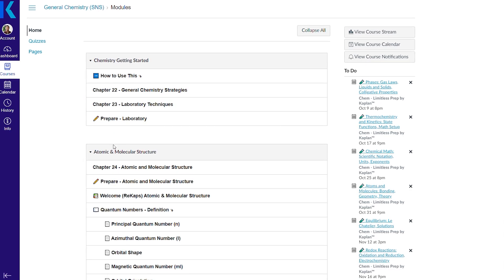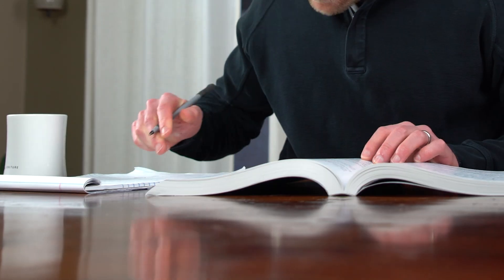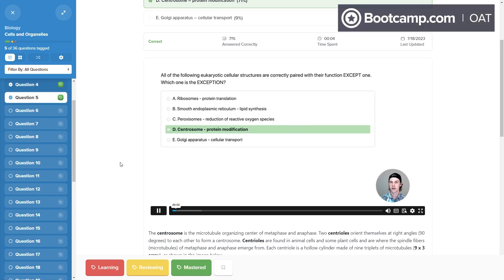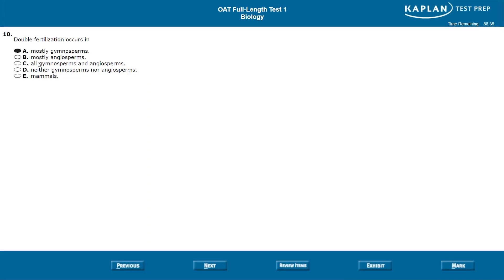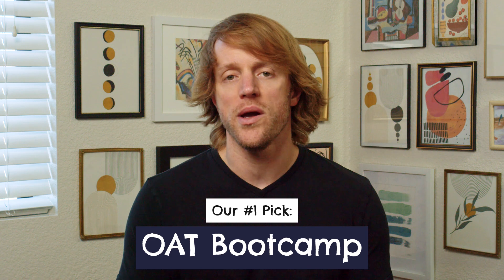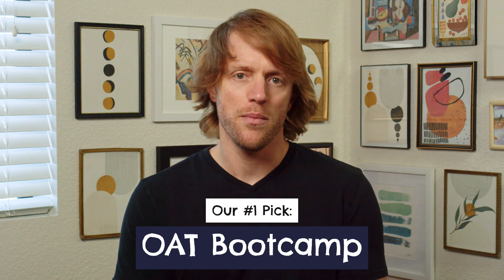In total, we purchased and evaluated six different OAT prep courses and then probably another half dozen or so study products from Amazon and other sources — a really nice mix of prep courses, books, and question banks. But of all the study materials we looked at, honestly in my opinion, it really just comes down to two prep courses that are worthwhile: OAT Bootcamp and Kaplan. They are just clearly better than the others like Chad's Prep and Princeton Review. And between them, the best and most effective prep resource overall was OAT Bootcamp.